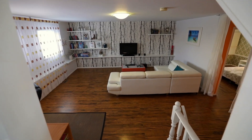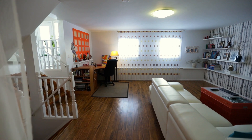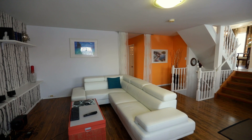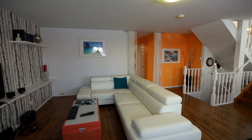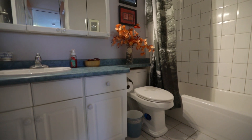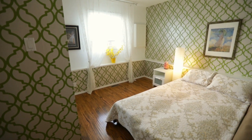Now as we get to the lower level, we have a family room here with an additional bedroom and a full four-piece bathroom. Now if you have your parents living with you or you have a teenager that needs a little extra room, this house would be perfect for that scenario.